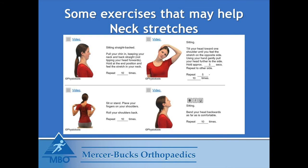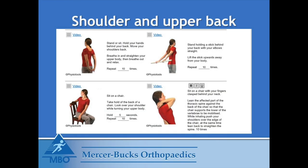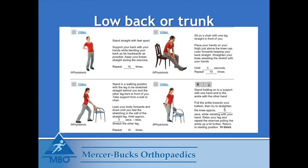Here are some stretches that may help — please pause to go over them as you feel is needed. These include stretches for the neck, stretches for the shoulder and upper back, and stretches for the low back, trunk, and legs.